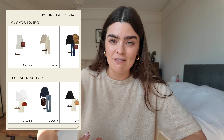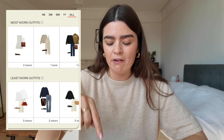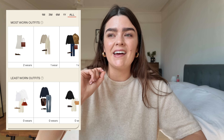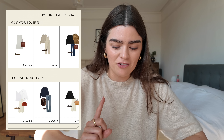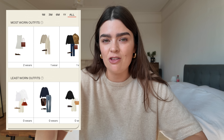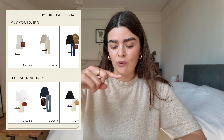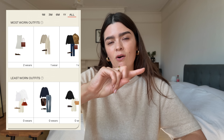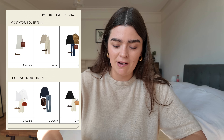The most worn outfits statistic tracks repeated outfit combinations. Because I tend to build outfits from scratch each time — tweaking a shoe here, a bag there, adding a belt — there's really only one outfit I've worn twice. So this statistic doesn't apply as much to me personally, but if you're a serial outfit repeater who re-selects saved outfits, this would be a really helpful feature.